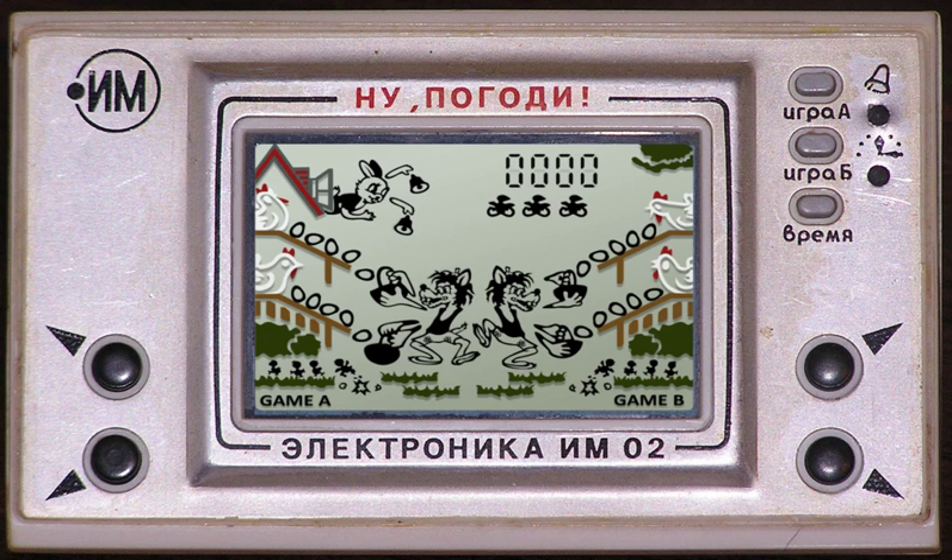This game features Game & Watch games in two styles, Classic and Modern, using characters from the Super Mario Bros. series. It features six games: Parachute, Chef, Donkey Kong, Helmet, Vermin, and Ball. Also included are several unlockable images of games that can be viewed: Donkey Kong, Oil Panic, Greenhouse, Lifeboat, Donkey Kong Jr., Tropical Fish, Rain Shower, and Spitball Sparky.